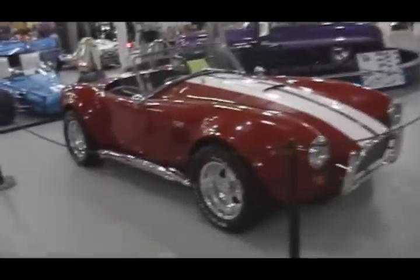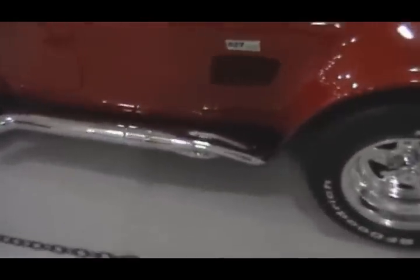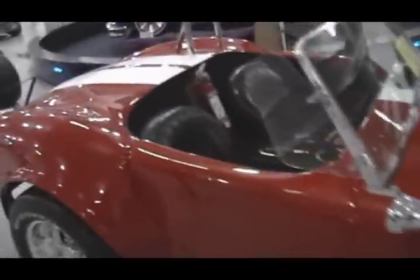Kinda looks like Uncle Lies' pickup truck. Shelby with a 427. Headers, obviously. Fire extinguisher.